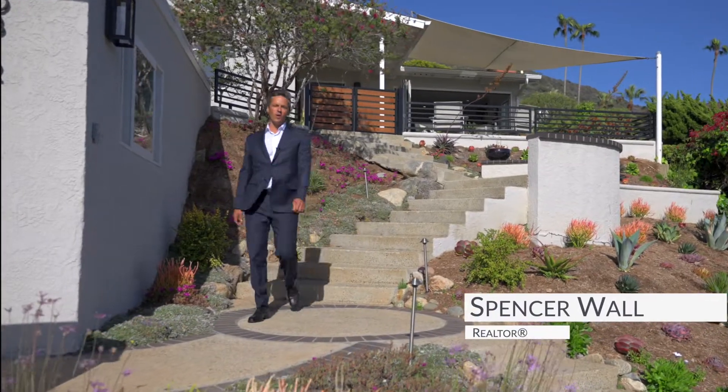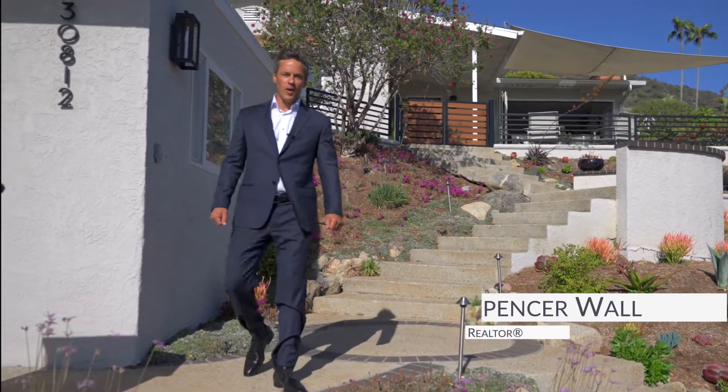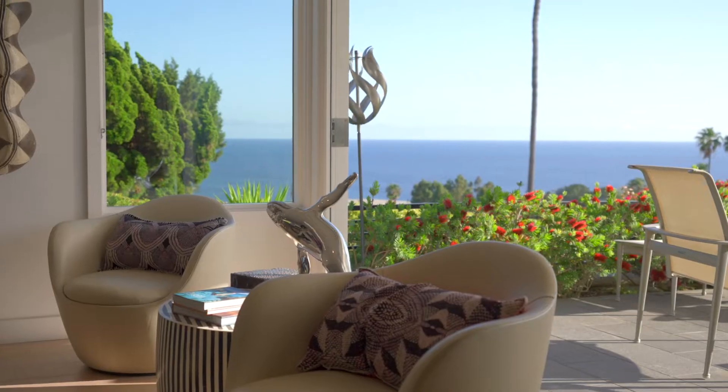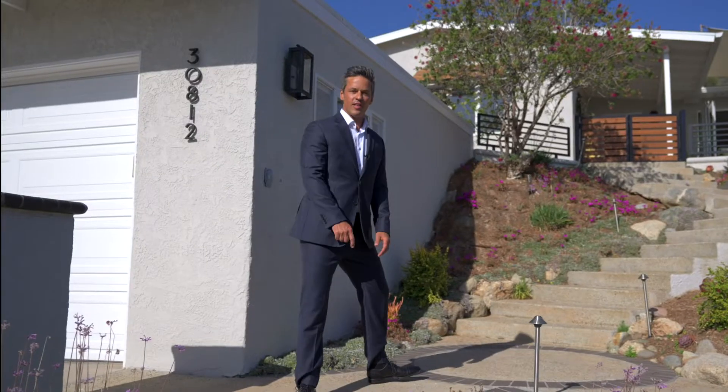Hi everyone, my name is Spencer and I want to welcome you to 30812 Driftwood Drive. Today I'm going to share with you my five favorite things about this home. Come on in, let's check it out.